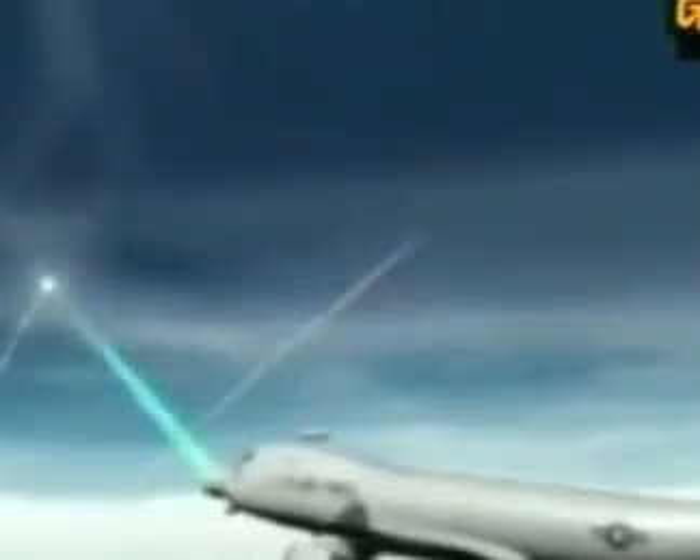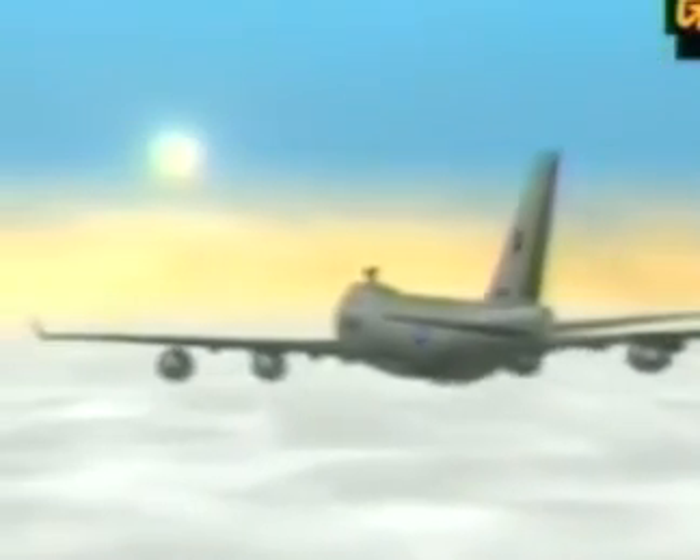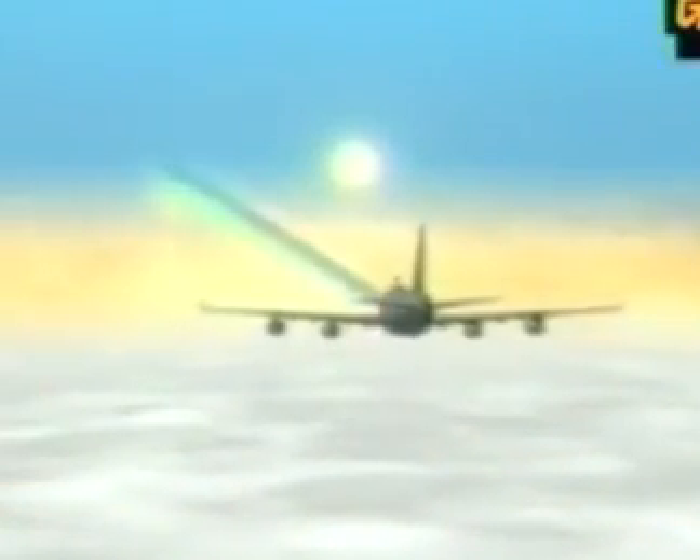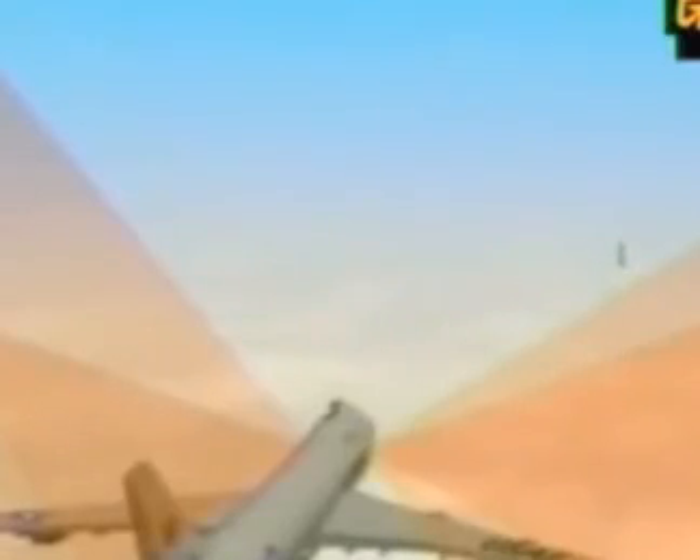It's supposed to engage multiple targets and can hit them from hundreds of miles away. The plan is to have a team of seven ABLs policing the skies, cruising at altitudes of 40,000 feet, ever ready for any missile threat that might come their way.